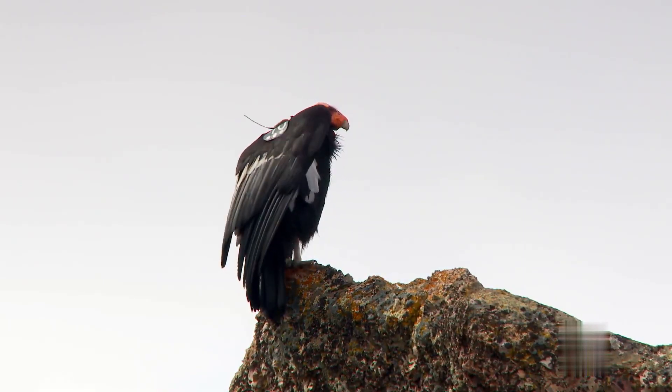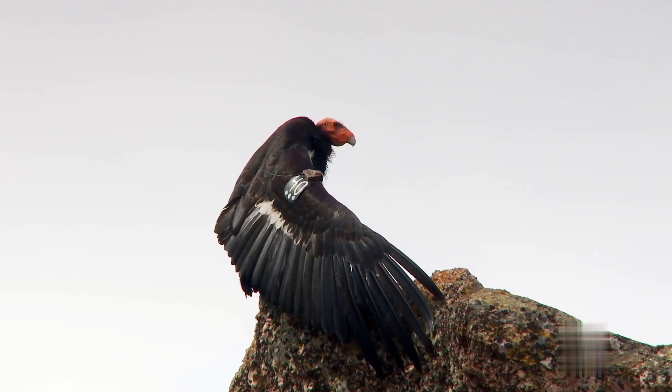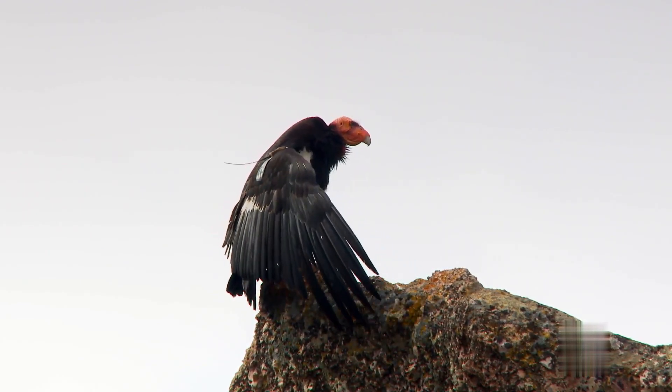California Condor. The California condor is one of the largest birds in the United States, with some of the longest wingspans around. The only other condor in the world, the Andean condor, can have wingspans of up to 10.5 feet.